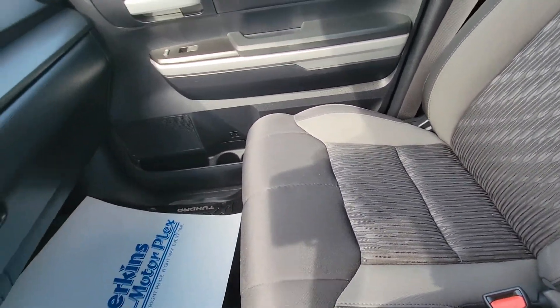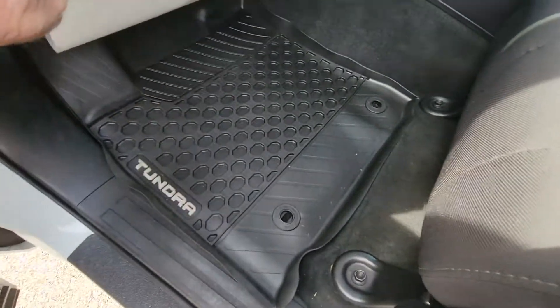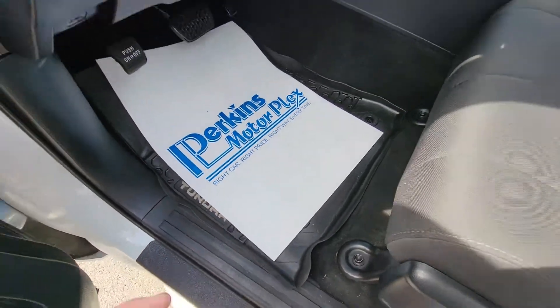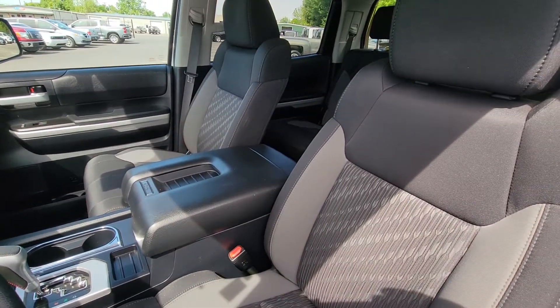Seats are in impeccable shape. And it does have — I'm going to step out to show you — but it does have the actual Tundra floor mats. Those are weatherproof and spray washable. All right, I'm going to go ahead and shoot you these videos, and then you let me know how I can help you next.